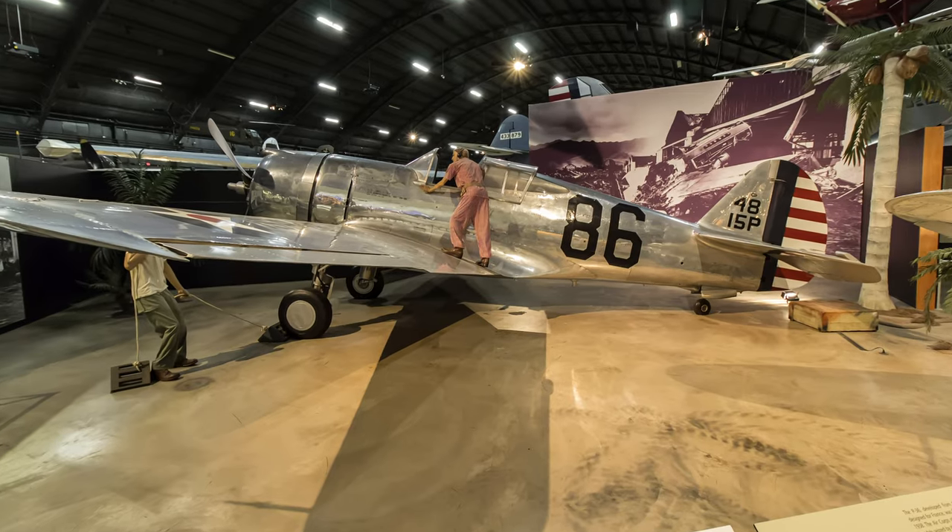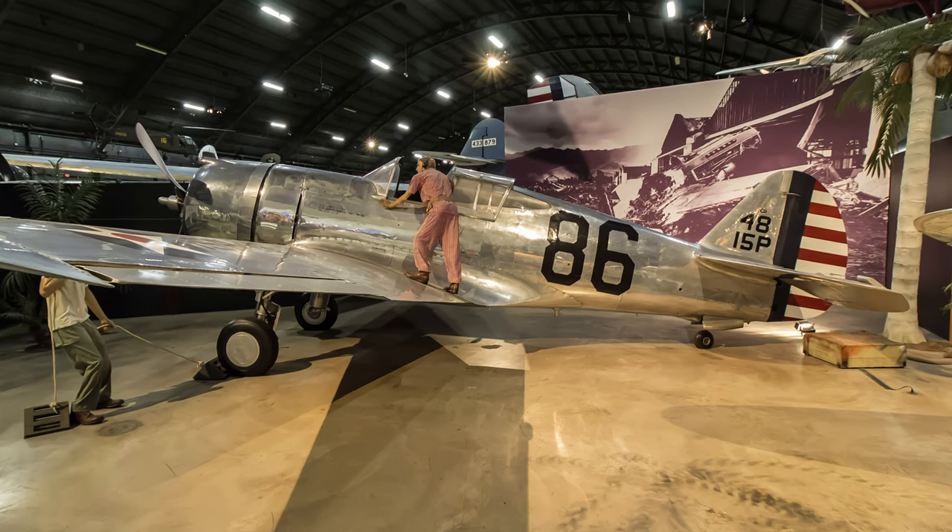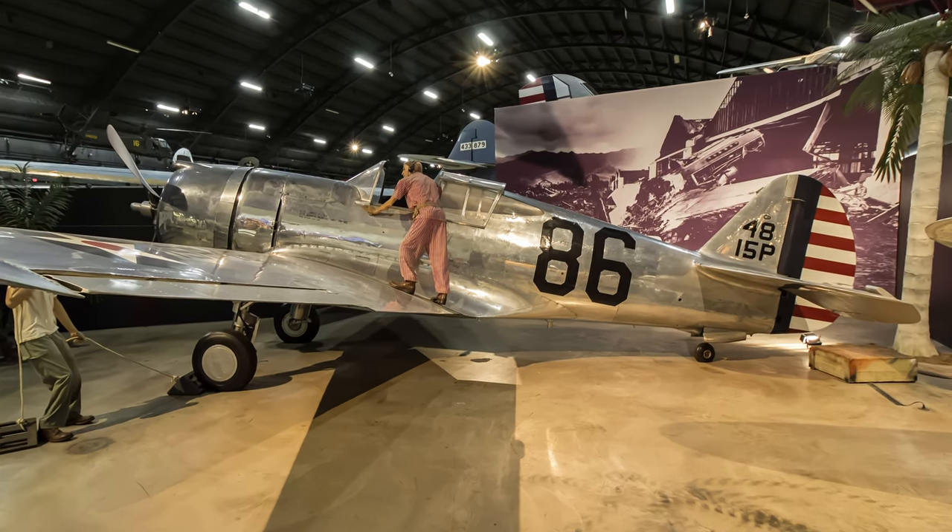The displayed P-36A is the first one delivered to the Air Corps and is displayed at the National Museum of the United States Air Force.